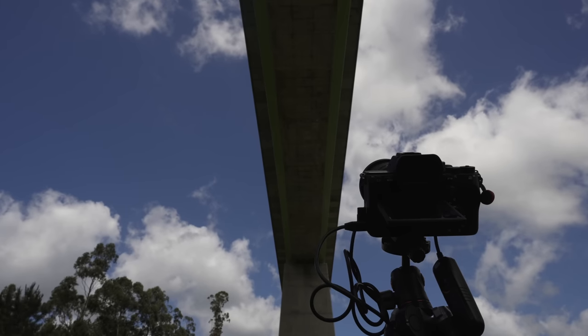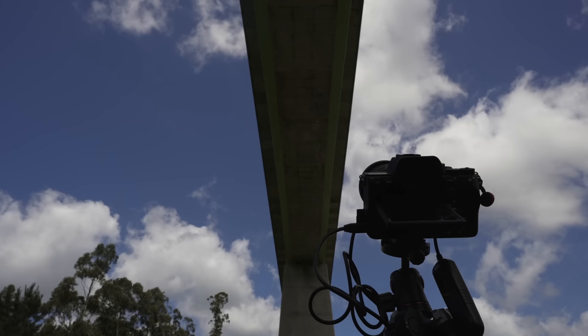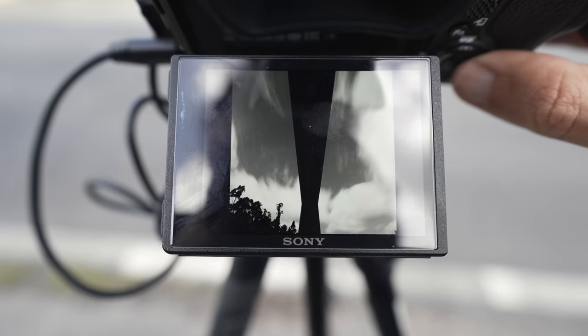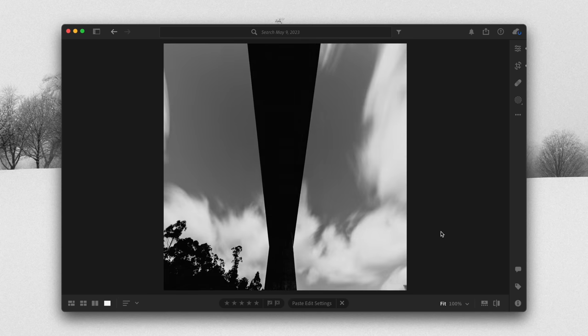I'm taking a long exposure of that bridge. Actually, not one, but multiple long exposures, because the clouds were moving really fast, and I always like to have options to choose from when this happens.